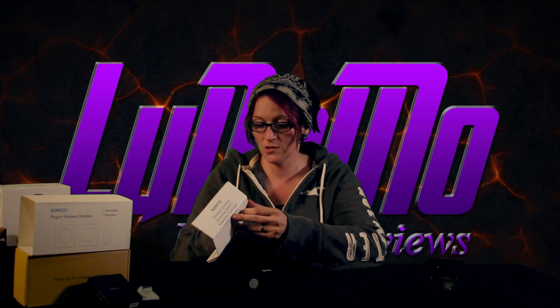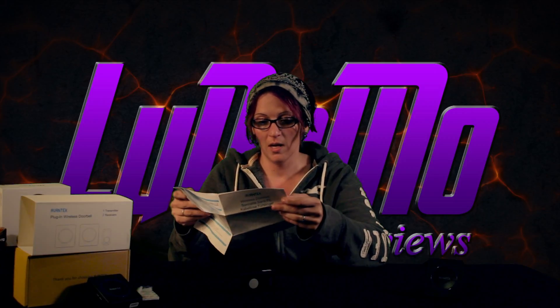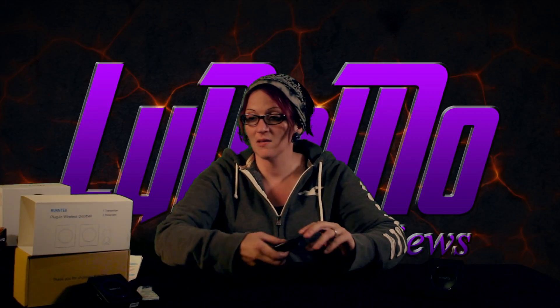It kind of freaked me out at first when I first opened it up because I thought they were all going to be in a language I could not read. I can barely read English. But yes, we are going to test this out.